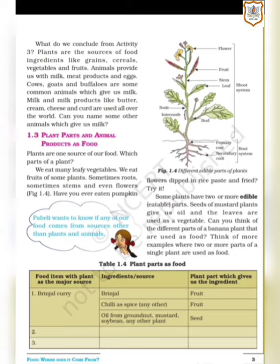Can you think of the different parts of a banana plant that are used as food? Think of more examples where two or more parts of a single plant are used as food. Now look below at table 1.4 — plant parts as food. The columns are: food item with plant as the major source, ingredients or sources, and the plant part which gives us the ingredient.